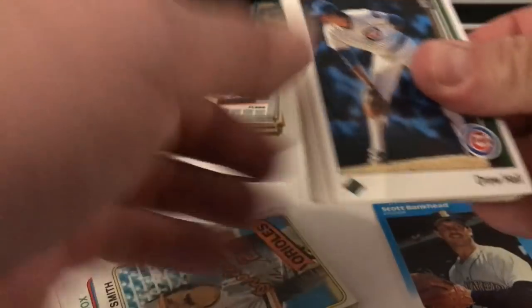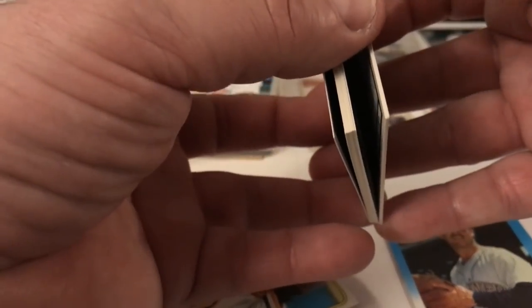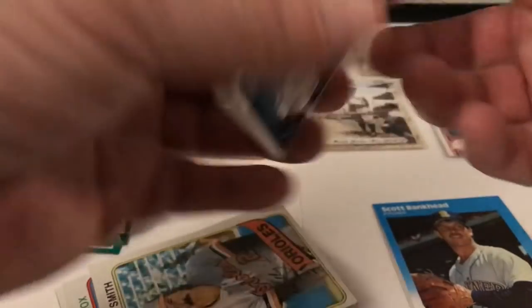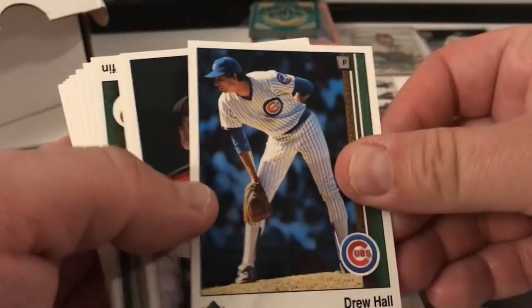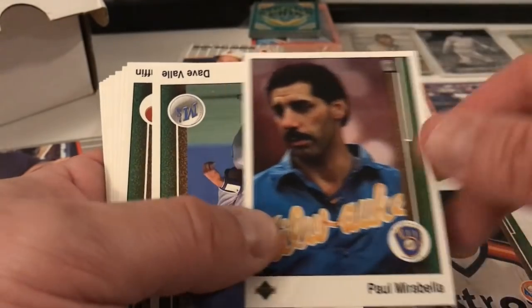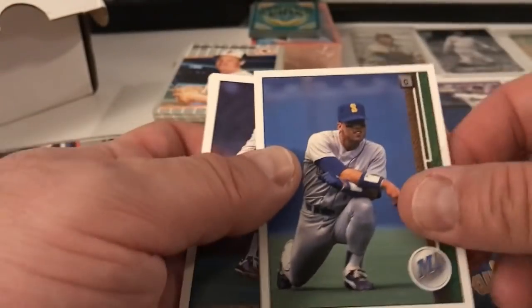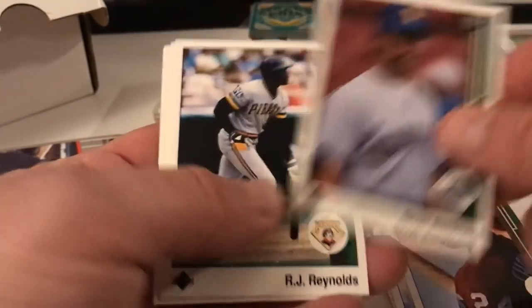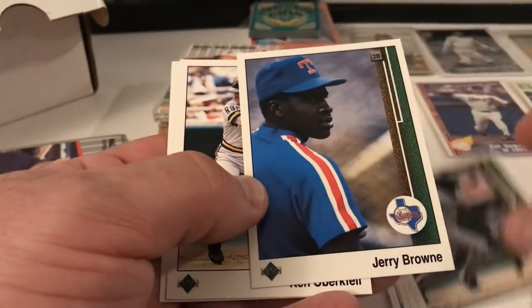We've got some Fleer 87 again, and now some Upper Deck — are these 89 Upper Deck? They are 89 Upper Deck. These came from someone searching for the Griffey Jr. card, I guess. Drew Hall, Chuck Jackson, Paul Marabella, Dave Valle, Bruce Ruffin, Mario Diaz, Milt Thompson, Scott Bankhead, RJ Reynolds, Jerry Browne, Ken Oberkfell, and Chad Kreuter.